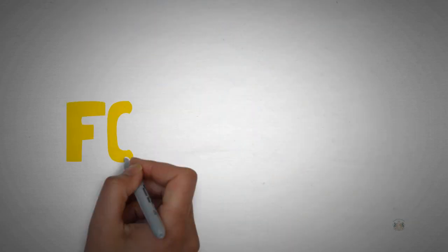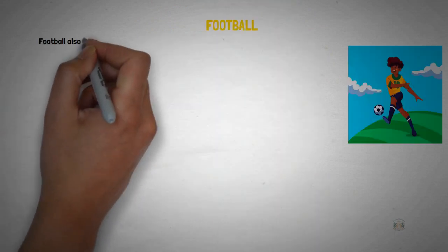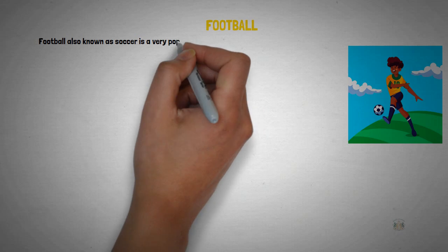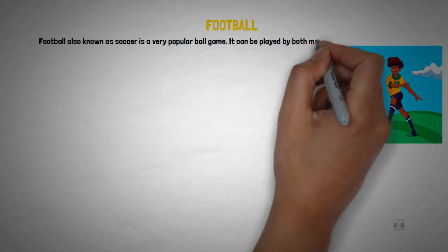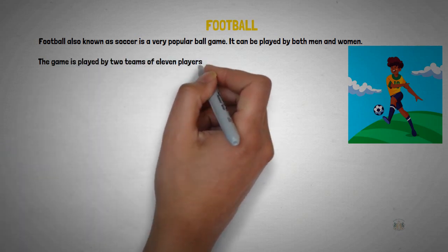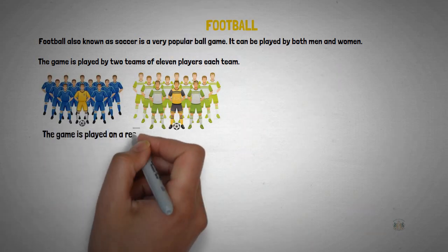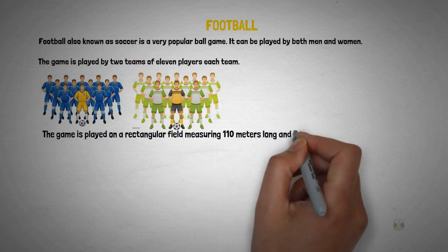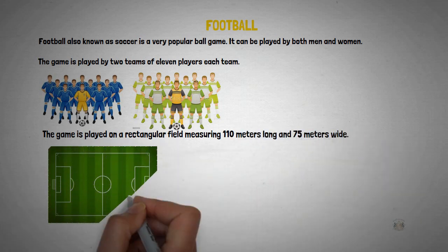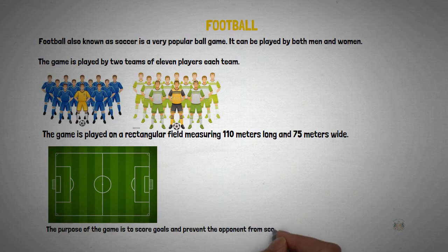Now we're going to be looking at football as a ball game. Football, also known as soccer, is a very popular ball game. It can be played by both men and women. The game is played by two teams of 11 players each, on a rectangular field measuring 110 meters long and 75 meters wide.